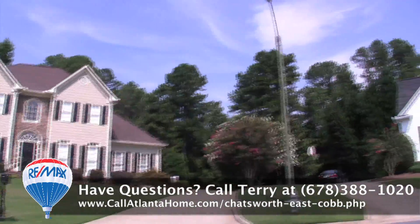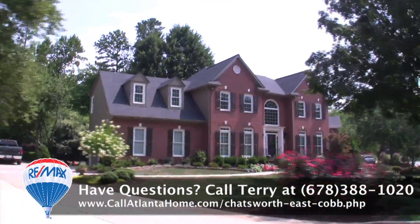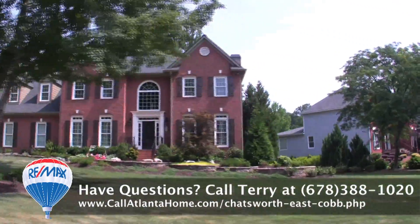Homes in Chatsworth were built from 1989 to 1994 by John Whelan Homes. They typically sell in the $300,000 to $400,000 range, making it a great value in the Lasseter School District.